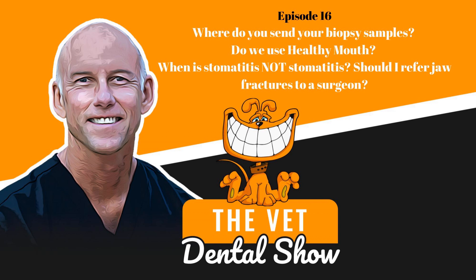Welcome to the Vet Dental Show. I'm Brett Beckman, a board-certified veterinary dentist. We come to you every week on Wednesday to provide the veterinarian and technician team some actionable things that you can use in your practice. This episode is going to be a recorded episode that we've done in the past — not the Vet Dental Show podcast, but some other information that we know you're going to enjoy. So sit back, enjoy, and we'll see you at the end of the podcast.